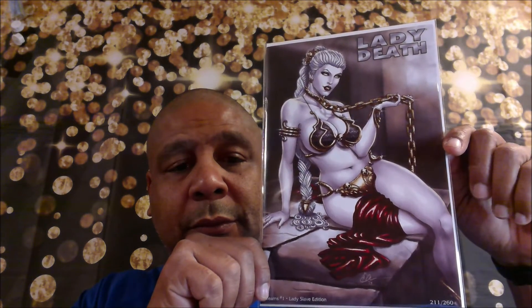Here's Lady Death Dreams issue number one — it's the Lady Slave edition, this is issue 211 out of 260. I'm not familiar with this comic whatsoever — it's by Broadsword Comics. It is Tarot: Witch of the Black Rose, issue 148 of 1000, and it's a studio edition.